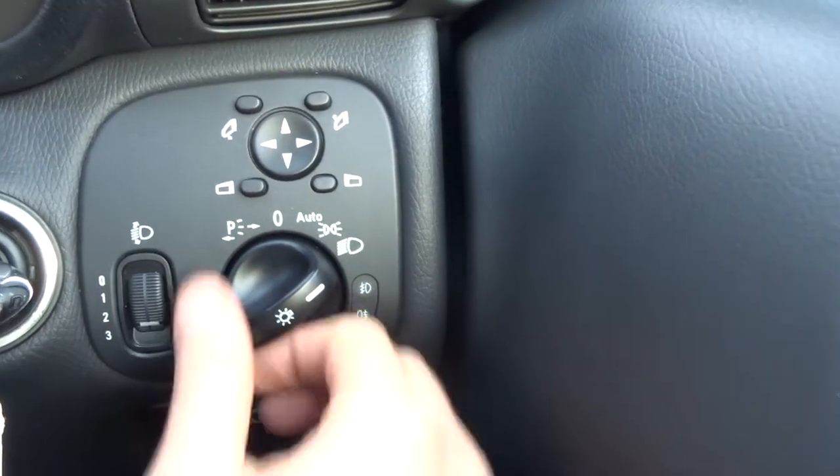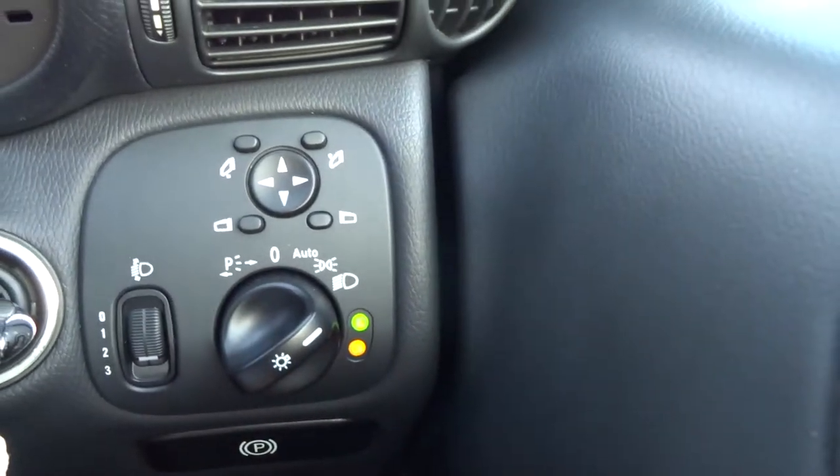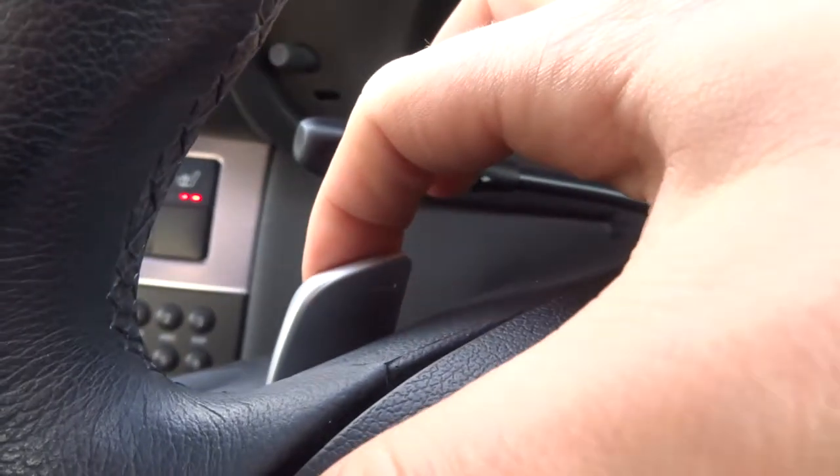We've also got front and rear fog lights — you pull it out once for the front and then twice for the front and rear. Electric windows, multi-functional steering wheel with paddle shift for the gears, and you've got your speed limiter.